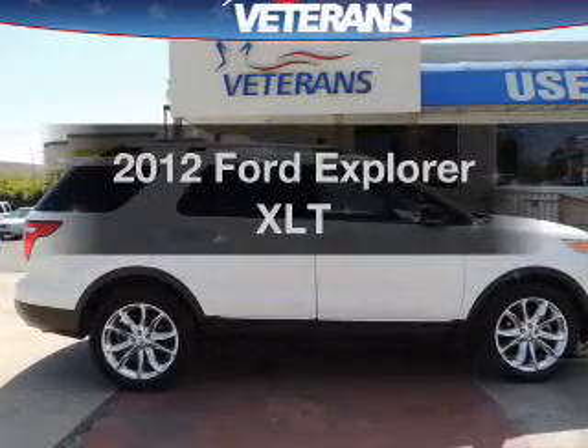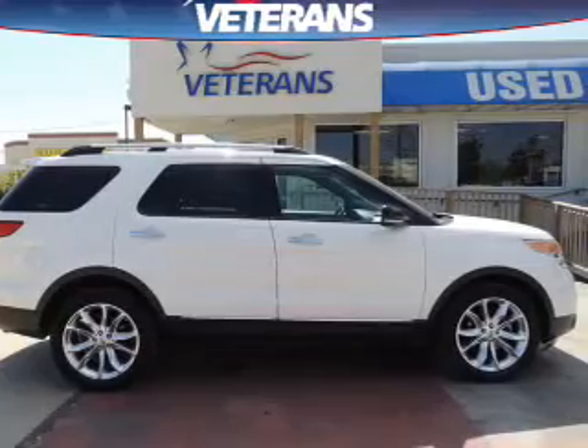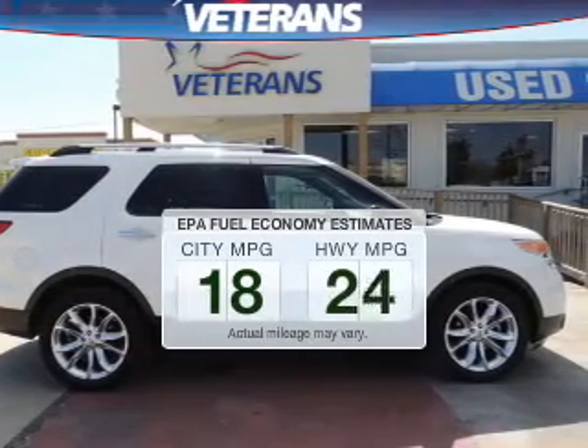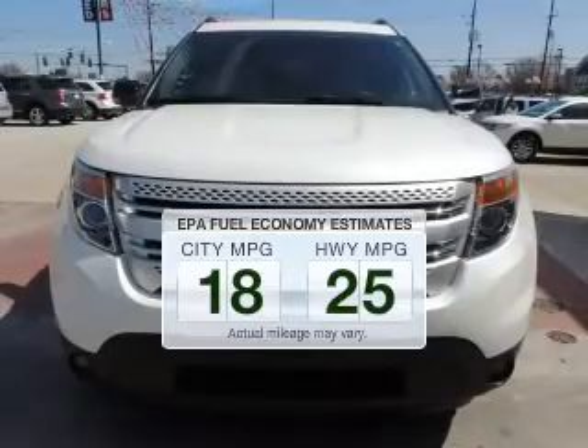Check out this 2012 Ford Explorer. This is the set of wheels you've been looking for. Run all over town and back home again without worrying about filling up when driving this fuel-efficient ride.